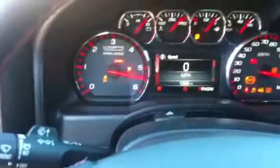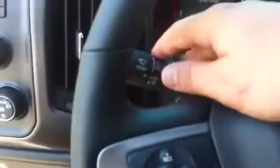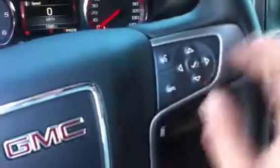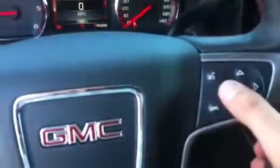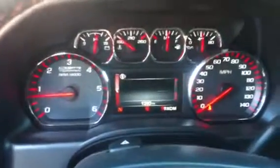This All-Terrain has 1,390 miles on it. You've got your windshield wiper controls, cruise control, and heated steering wheel. You've got all your controls for your audio system, hands-free devices, and a lot of vehicle information available right at the touch of a button.